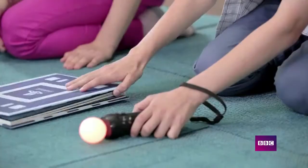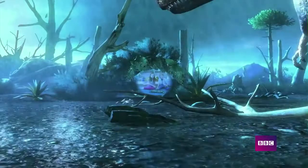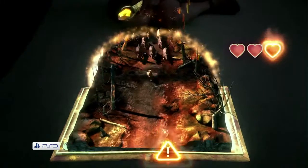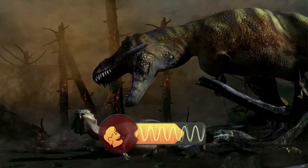Come face to face with the largest creatures ever to roam the earth in Wonderbook: Walking with Dinosaurs. Find out how 20 species of dinosaur lived, based on real-life fossil finds.